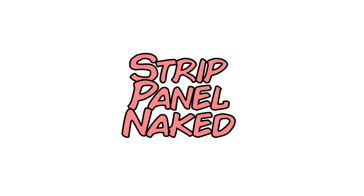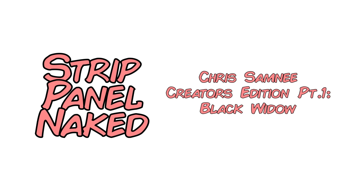You're watching Strip Panel Naked, I'm Hass, and with Chris Samnee this week we're going to show you some of the cool work going on in the pages of some of the best comics.